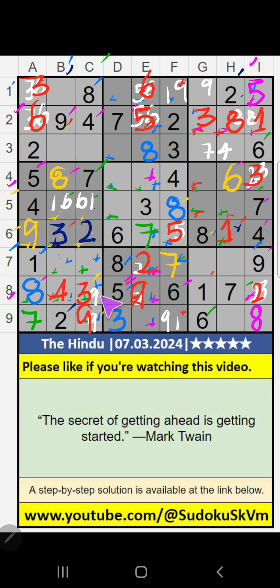Then 7th row, 2 numbers are remaining: 5 and 6. It will come in one of these cells. We will confirm later. Then 7th row, 2 numbers are remaining: 3 and 4.